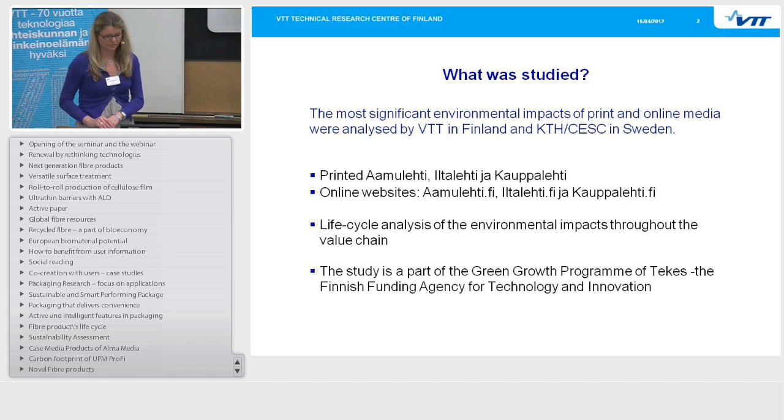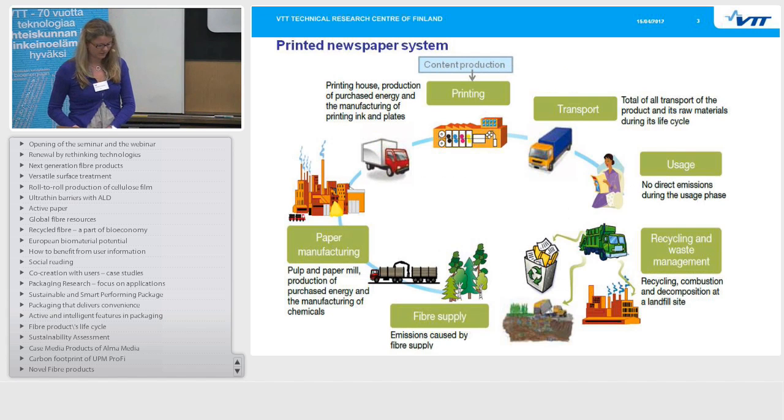Starting with the printed newspaper system, we gathered data from all the life cycle stages, beginning with the fiber supply and the harvesting of wood. Then wood transports to paper manufacturing, including pulp and paper production, purchased energy, and the manufacturing of chemicals and other materials involved. Then we had the printing house, the production of purchased energy, and the manufacturing of printing ink and plates. Then also content production, including the journalists' work, and the energy and laptops used for making the content to be printed on the paper.